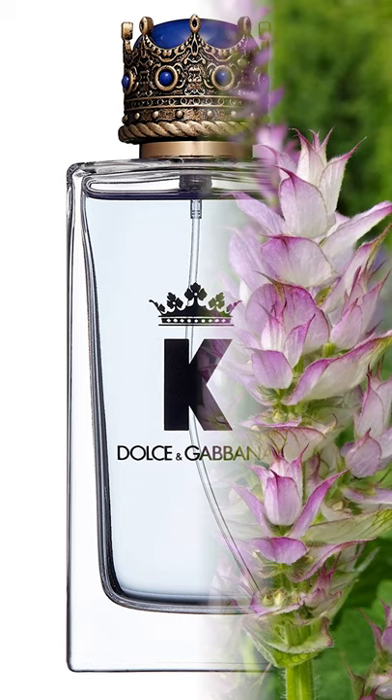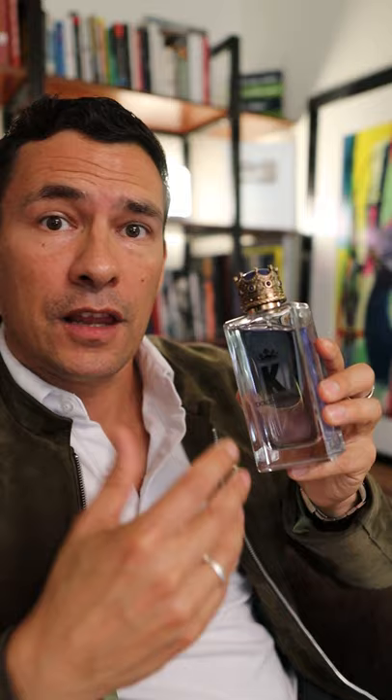Top notes are juniper berry, citruses, blood orange, and Sicilian lemon. Middle notes: pimento, clary sage, lavender, and geranium. Base notes: vetiver, cedar, and patchouli.